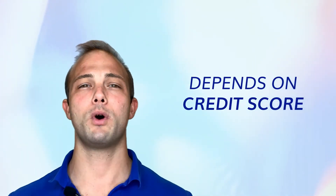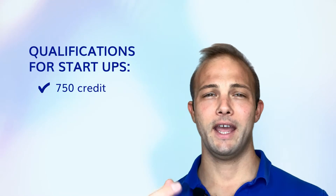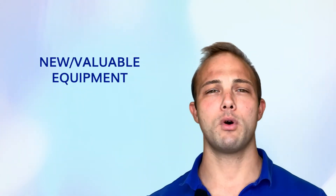What happens if you're a startup? If you're a startup, you can qualify for equipment financing if you have over a 700 credit score and you own a home. If not, then you would have to use a term loan or one of the other programs to finance that equipment.